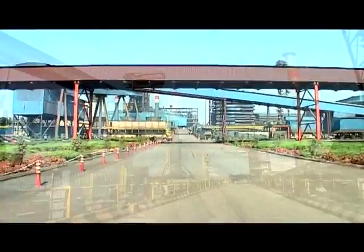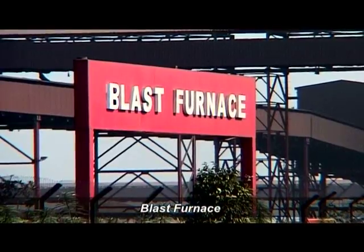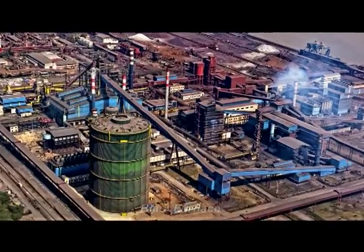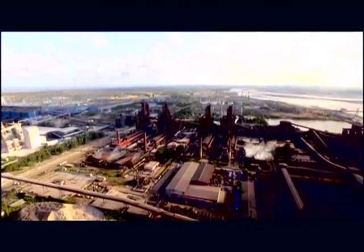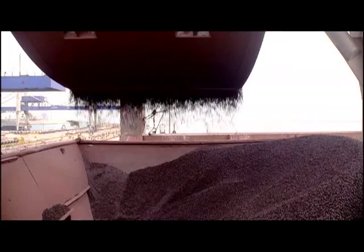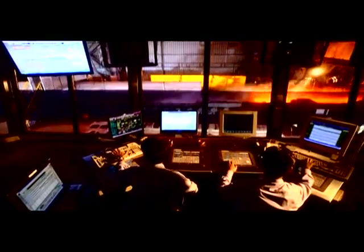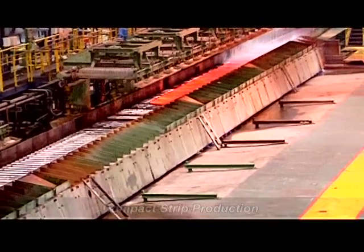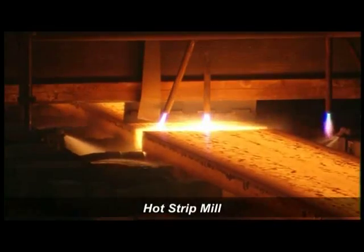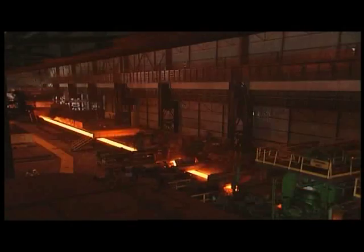SR Steel uses three iron making technologies — blast furnace, Corex and DRI — which gives flexibility in using raw materials and energy sources. Two rolling technologies, compact strip production and hot strip mill, enable it to produce steel grades to suit customer requirements.